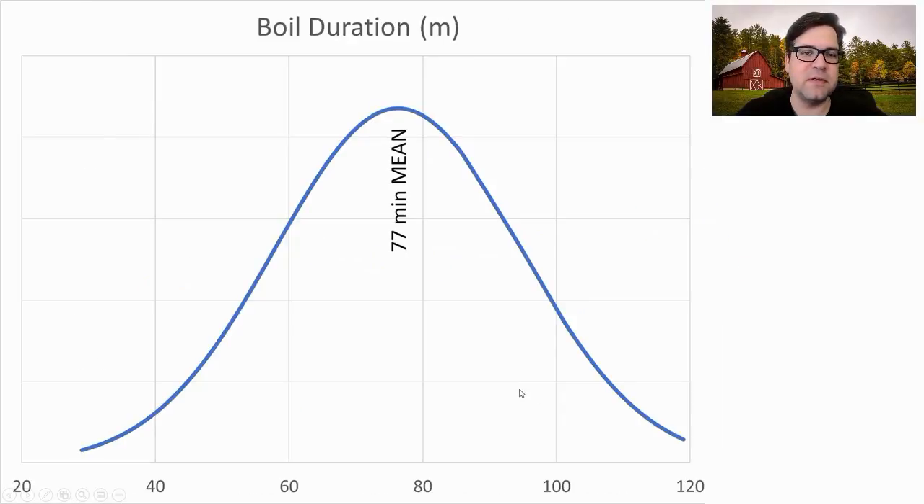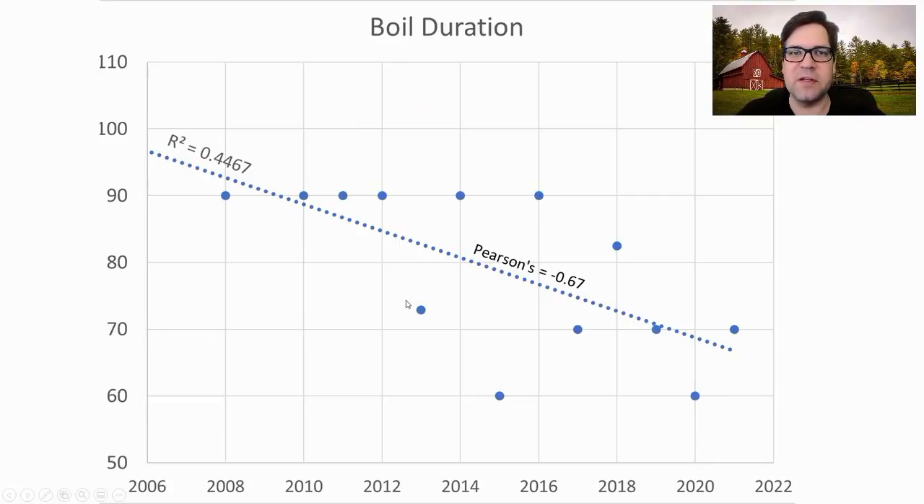For boil duration, the average was 77 minutes, with a range anywhere between 30 and 120 minutes. The boil duration over time is decreasing to around 60 minutes, so I'm going to shoot for around a 60-minute boil for my recipe — unless you need the gravity increase.